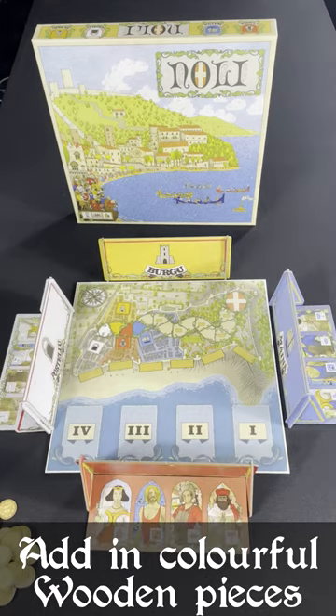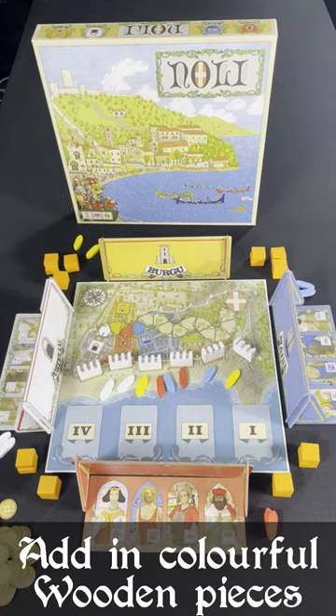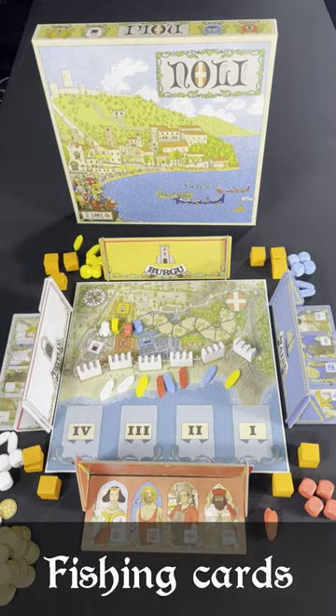Simply grab some friends, put the board down and add colourful wooden towers, walls, boats, dice, and some fishing cards, and you're ready to play.